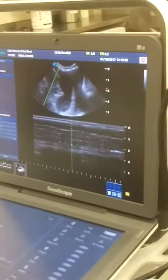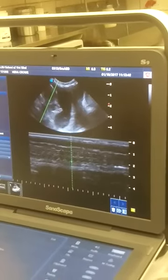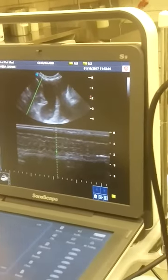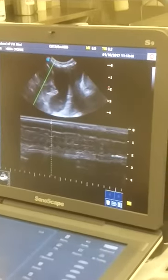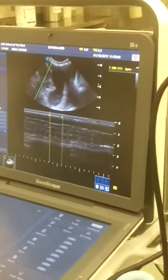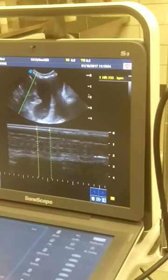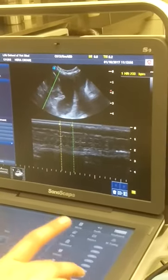Good girl. We're just looking at the babies. I'm going to do two waves on this one. That one's heart rate is 230. So what do you guys think of that? Normal. That's normal. Great.